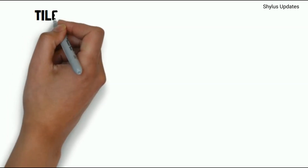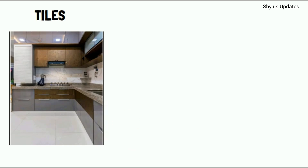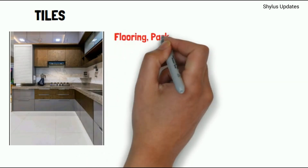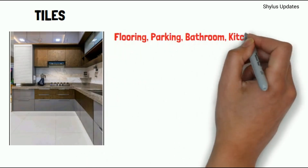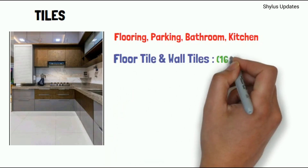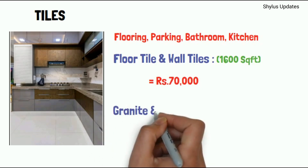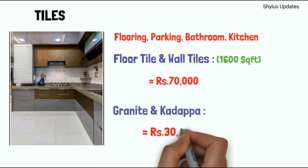Tiles. Tiles are used in flooring, parking area, bathroom, and kitchen — floor tiles and wall tiles. For 1000 square feet, the amount is Rs. 70,000. Granite and Kadapa costs Rs. 30,000.